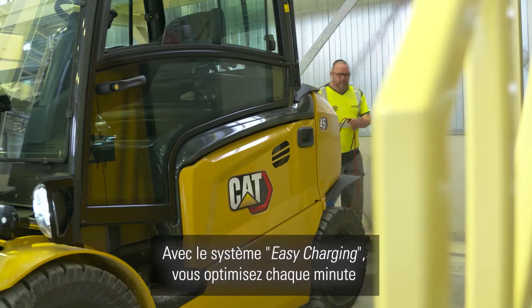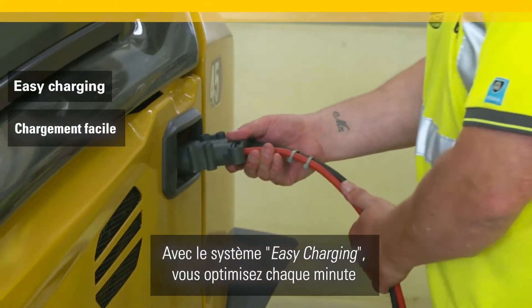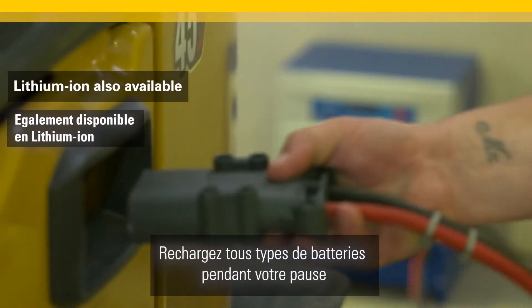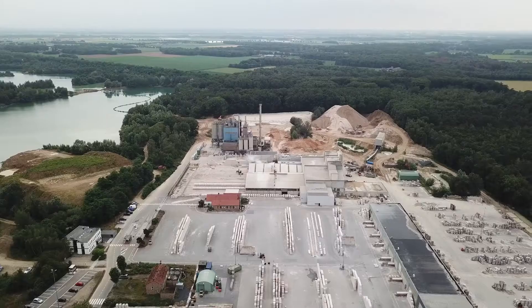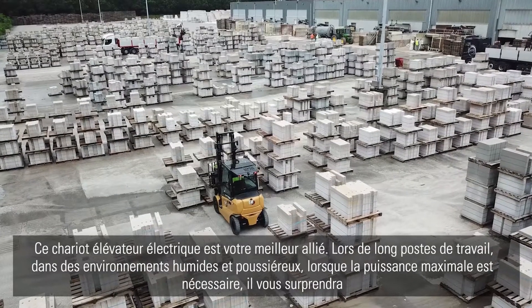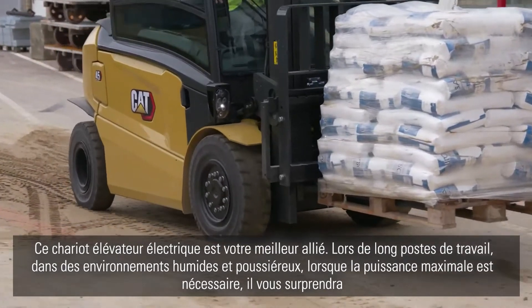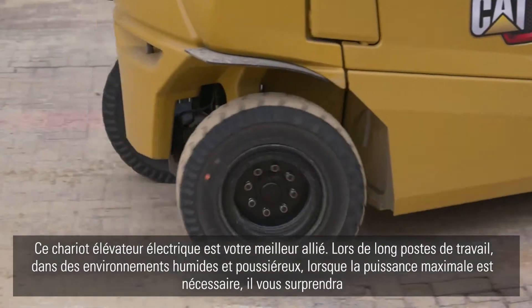With easy charging, you can make every minute of your shift count. Even a lead-acid battery can be charged during your break. This range is your best companion on long shifts in wet and dusty environments where maximum power is needed — it will surprise you.